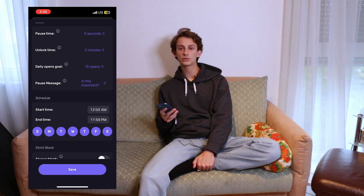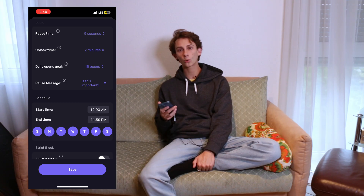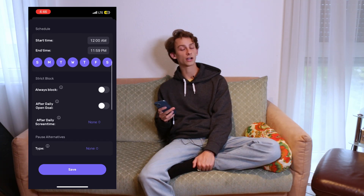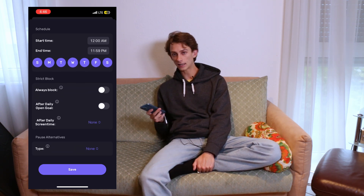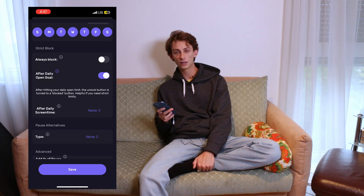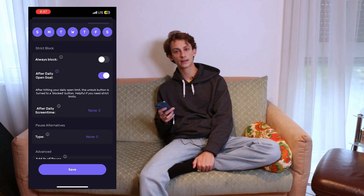Scheduling can be really helpful because it lets you block specific apps at specific times. For example, you might want to block all social media in the morning after you've woken up, or in the evening so you're not using social media before you go to bed. You could also block work apps like email during the weekends. I'm going to leave this as 24 hours and not turn on a strict block, which just means that I will be able to check Instagram any time of the day as long as I haven't checked it more than 15 times already. I am going to block it after the daily goal, which means that if I've opened Instagram 15 times already, I can't open it again that day.